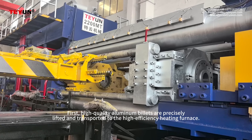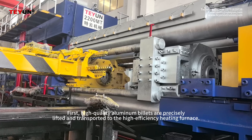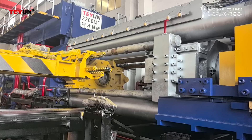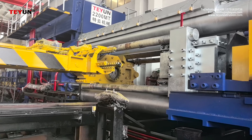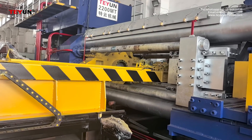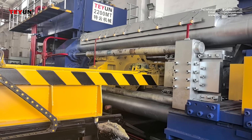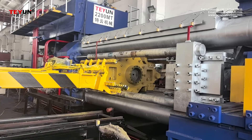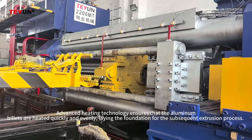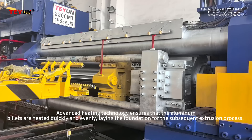First, high-quality aluminum billets are precisely lifted and transported to the high-efficiency heating furnace. Advanced heating technology ensures that the aluminum billets are heated quickly and evenly, laying the foundation for the subsequent extrusion process.